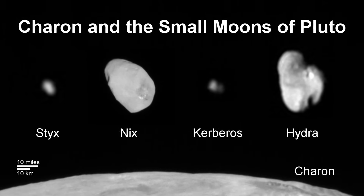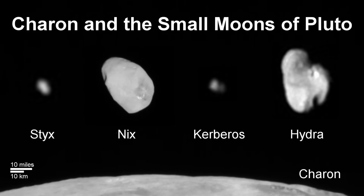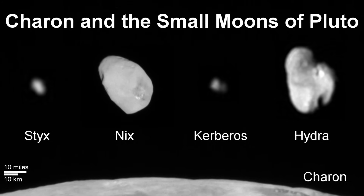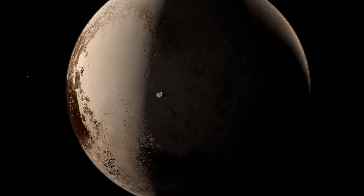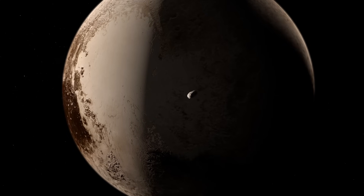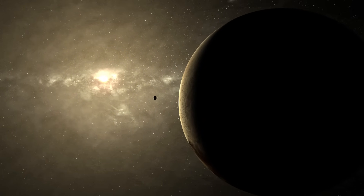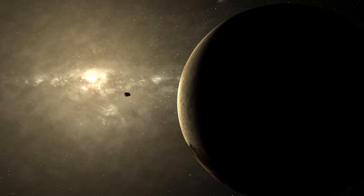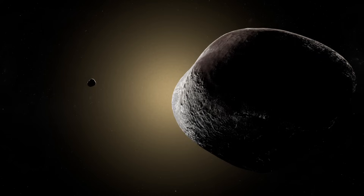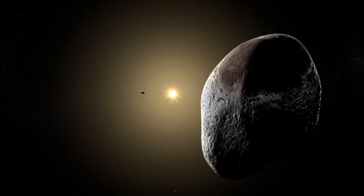Orbiting farther out from Pluto and Charon are four tiny satellites: Styx, Nyx, Kerberos, and Hydra. These moons are irregularly shaped, tumbling unpredictably through space rather than spinning neatly like our Moon. Nyx is about 30 miles long and has a reflective, icy surface with a reddish patch that hints at a splash of Pluto's atmospheric material. Hydra is slightly larger, around 35 miles across, with a surface bright enough to suggest relatively pure water ice. Kerberos and Styx are smaller still, dark and difficult to study, but likely remnants from the same giant collision that formed Charon billions of years ago.